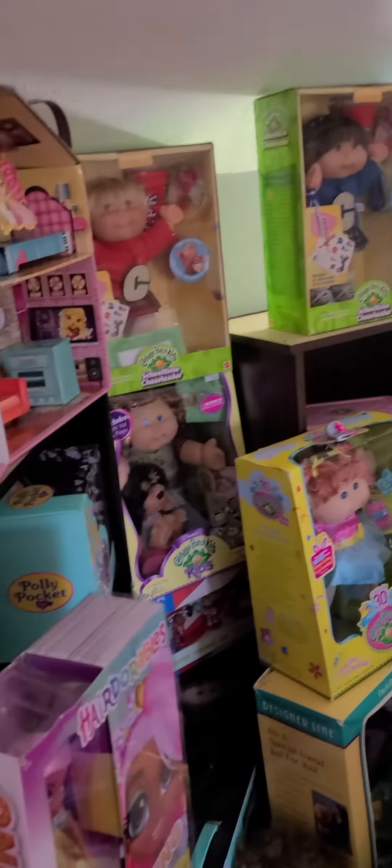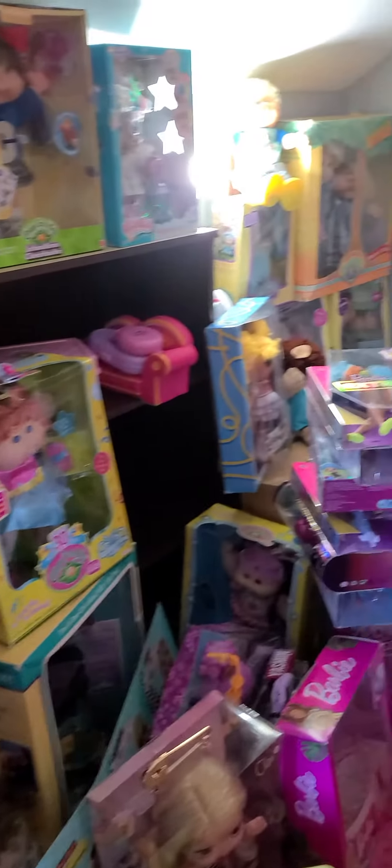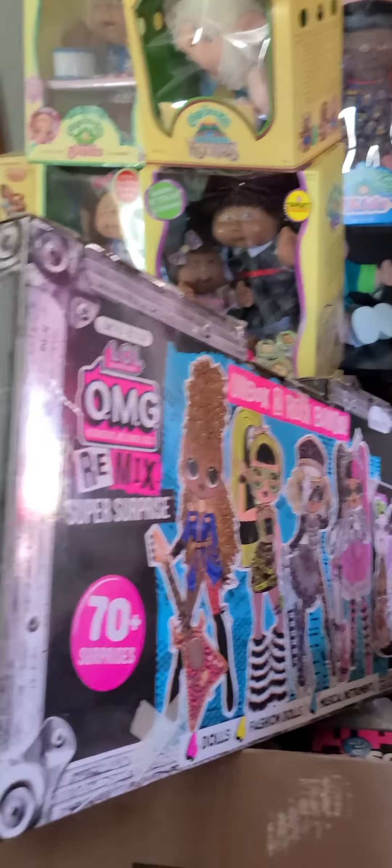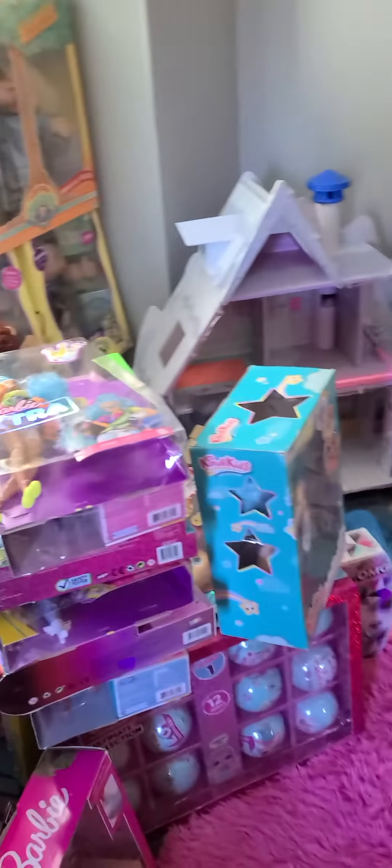Things are looking a lot different because we got almost all of the boxes of the dolls out of the garage and they're up here now. I still have a few more to bring up, but almost everything is here. As you can see, the bookshelves are all put together. It's kind of hard to see because there's just so much stuff everywhere.